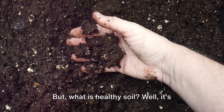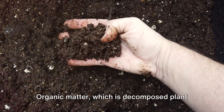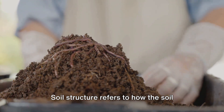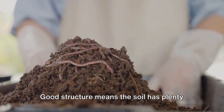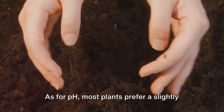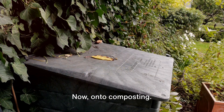But what is healthy soil? Well, it's rich in organic matter, has good structure, and a balanced pH level. Organic matter — which is decomposed plant and animal material — helps soil retain moisture and makes it easier for plant roots to penetrate. Soil structure refers to how the soil particles — sand, silt, and clay — are arranged. Good structure means the soil has plenty of tiny airspaces which allow water and nutrients to flow easily. As for pH, most plants prefer a slightly acidic to neutral soil, but there are exceptions, so it's important to know the pH preference of your plants.